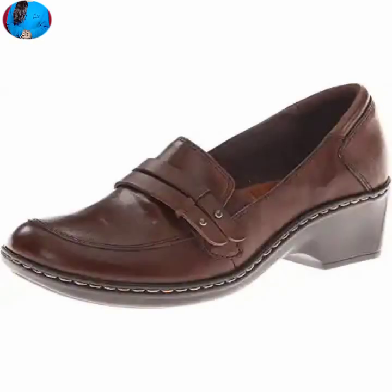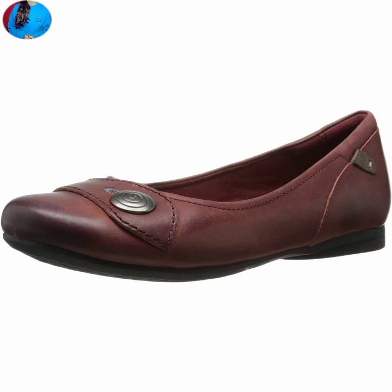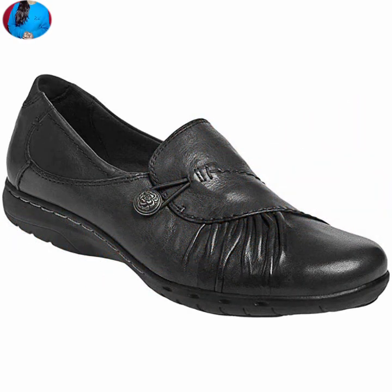I hope you will like and share this video with your family and friends. Now let's talk about how you can get these footwears — a link is given in the description box, go and click to buy these footwears.